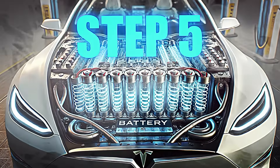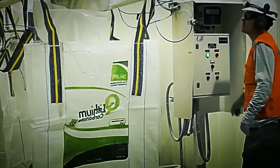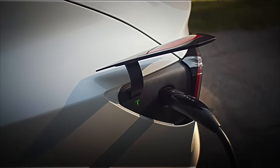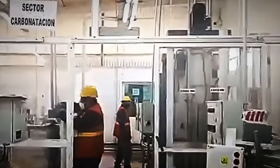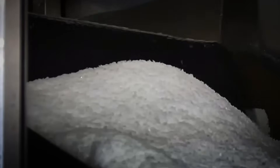Step 5: Drying and Crystallization. Although it has already been transformed into carbonate or hydroxide, the lithium still retains moisture and small impurities. To achieve the extreme purity required by the battery industry, it must go through an exhaustive drying and crystallization phase. This is the last level of refinement — here, the lithium reaches the extreme purity that makes it suitable for becoming energy.